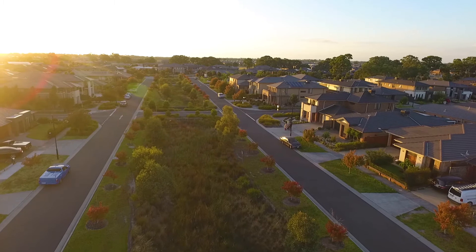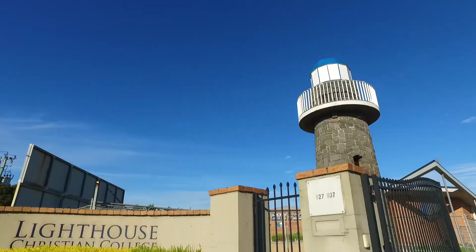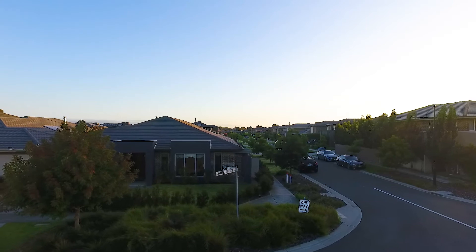Across the road you'll find Summerfield's Pirate Park. Prestige schools within arm's reach and various shopping complexes to select from — this home offers a perfect lifestyle for families.